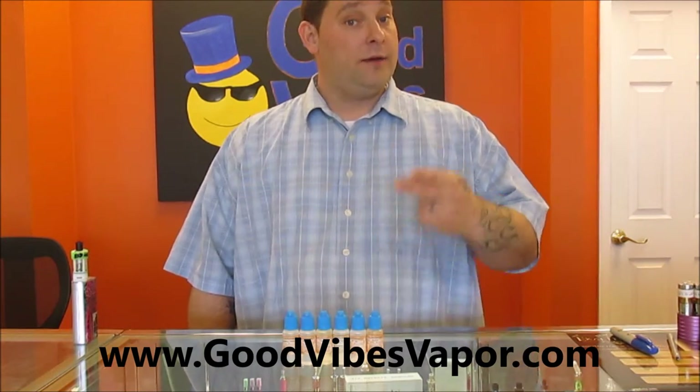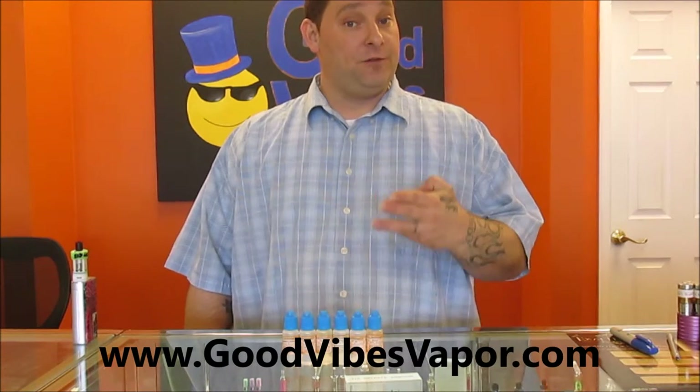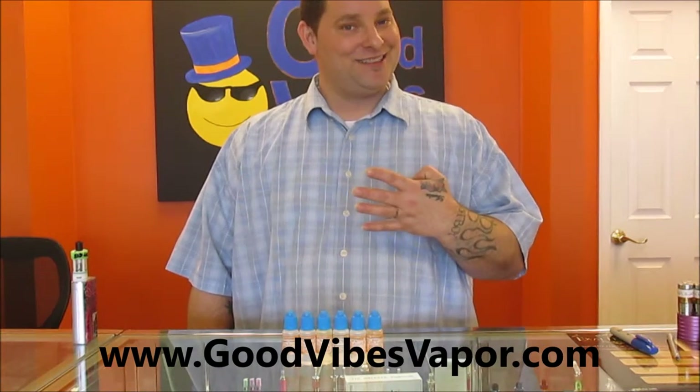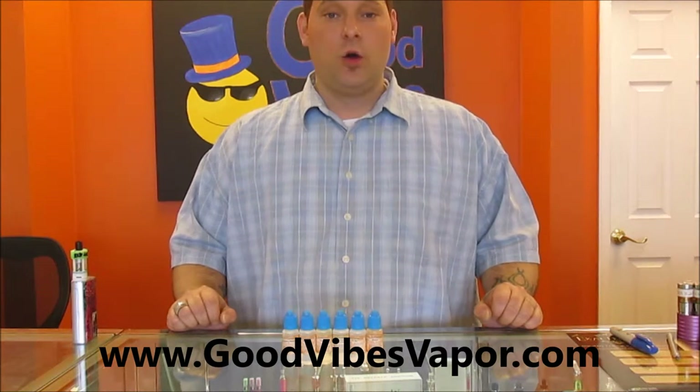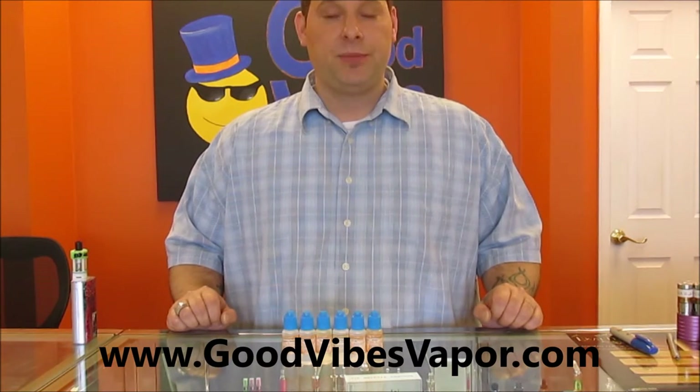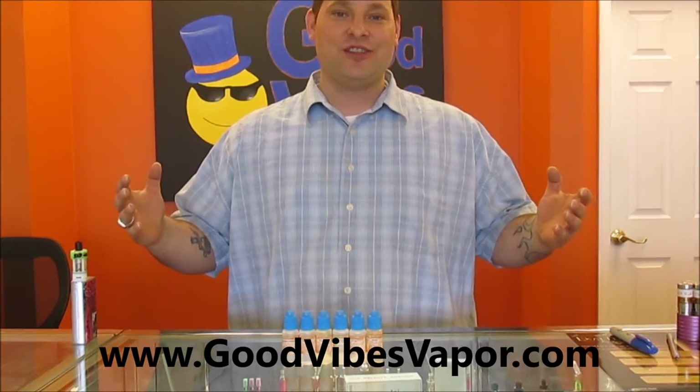There are only four active ingredients in our e-juice: propylene glycol, vegetable glycerin, the flavoring, and nicotine. On all of our online orders, anything over $25 is free shipping — so it's just like you're shopping in the store.